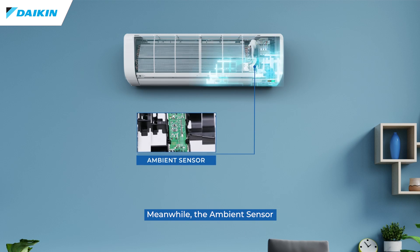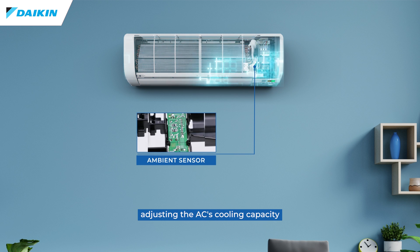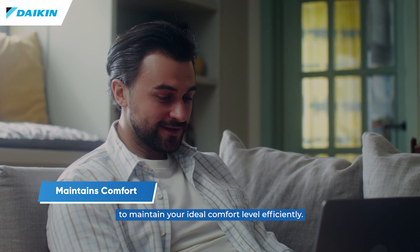Meanwhile, the ambient sensor constantly monitors the room temperature, adjusting the AC's cooling capacity to maintain your ideal comfort level efficiently.